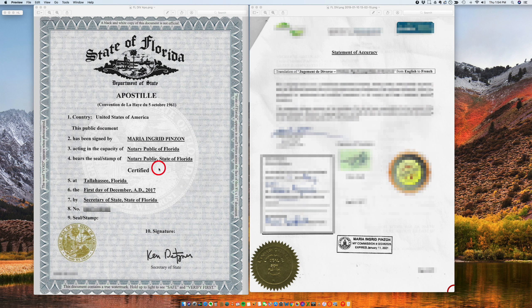I want to talk to you about an apostille for a translation. This particular document is for a translation of a divorce — it could be anything, really. It was translated from English to French. This translation is signed by a notary public, as you can see here — notary public Maria Ingrid Pinzon.